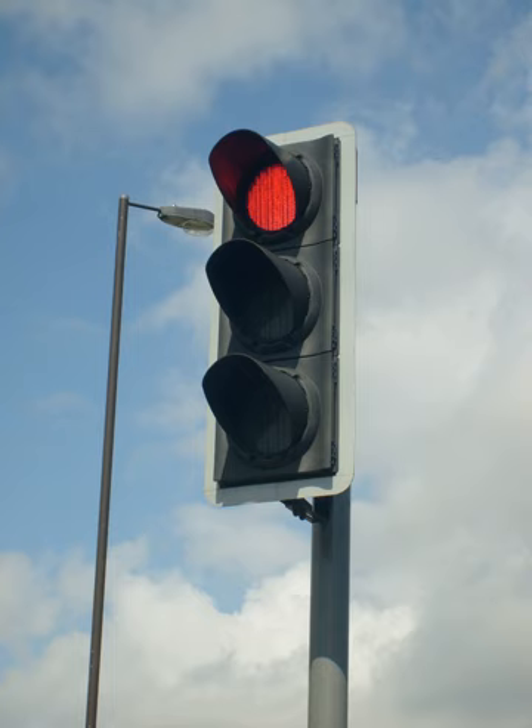On 5 August 1914, the American Traffic Signal Company installed a traffic signal system on the corner of East 105th Street and Euclid Avenue in Cleveland, Ohio. It had two colors, red and green, and a buzzer, based on the design of James Hogue, to provide a warning for color changes. The design by James Hogue allowed police and fire stations to control the signals in case of emergency.